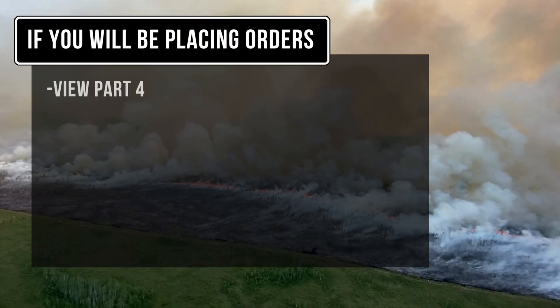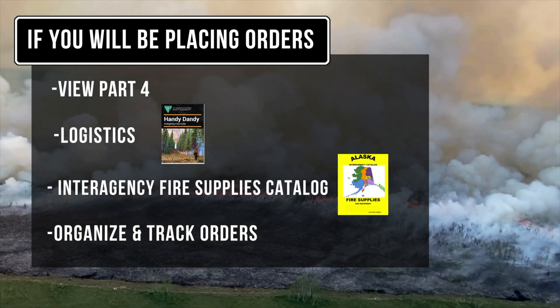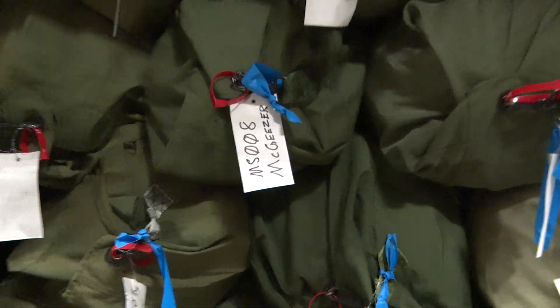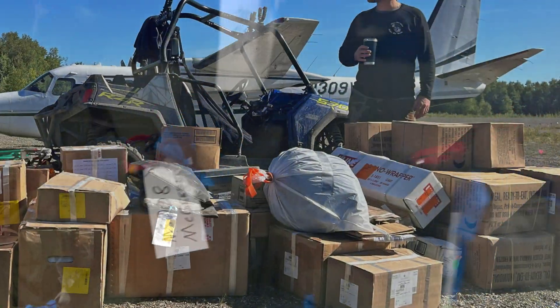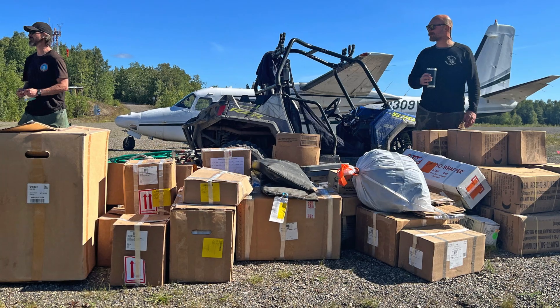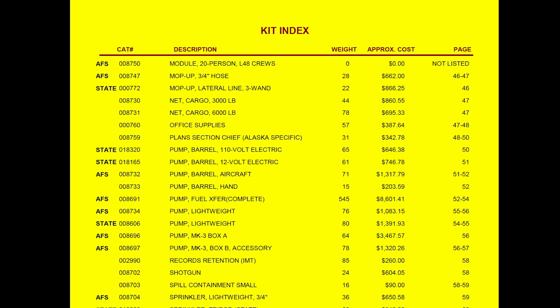Here are some Alaska-specific methods that are different from the lower 48 and will factor into your planning. Alaska caches stock many pre-made kits for common suppression needs. Examples of kits are a half-mile hose kit, sprinkler, or pump kits. A list of kits and their contents is in the Alaska Interagency Catalog of Fire Supplies on the AICC website.